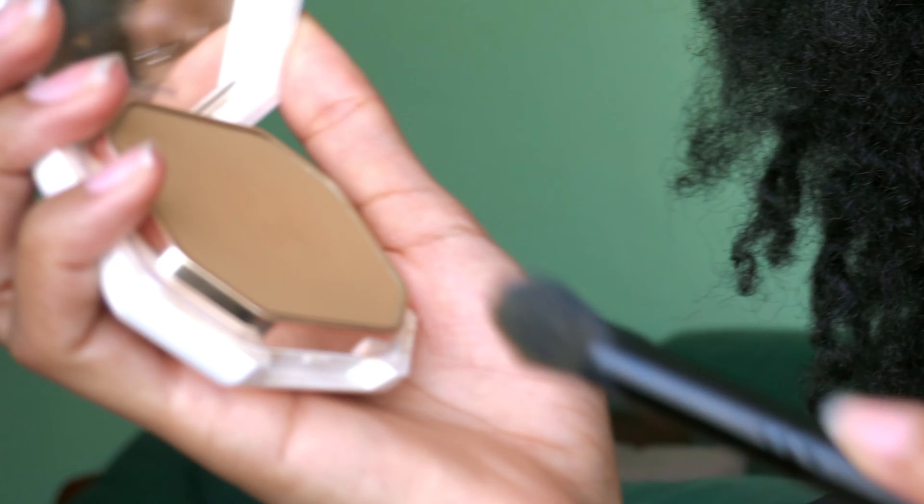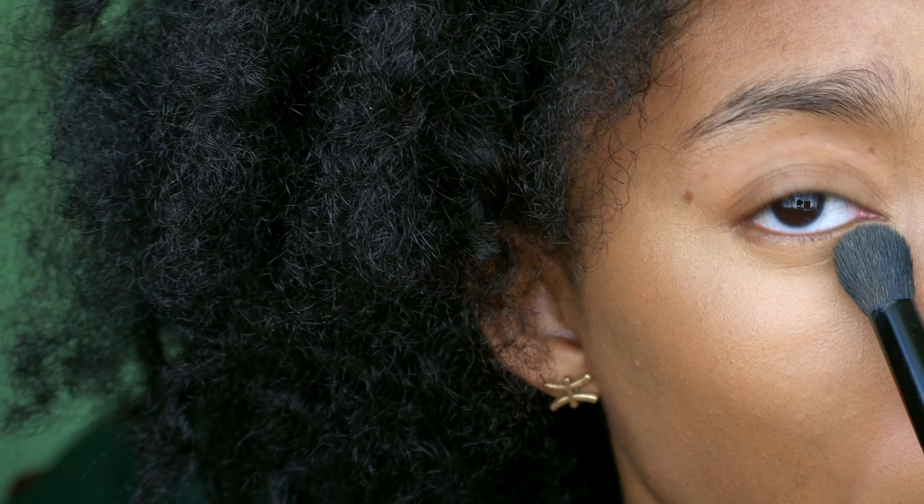Next up is another Fenty Beauty must-have in my opinion: the powder foundations. I have two of them in shades 360 and 385 — my normal foundation colors. I use my 360 color to set my concealer, pressing it underneath my eyes, and the rest of my face I go in with 385, which is more of a closer match for me, although it's a little warm. They have such nice coverage for a powder but are also light enough for everyday wear. If you don't like a ton of coverage you'd love these, but you can also get a full coverage full beat look.